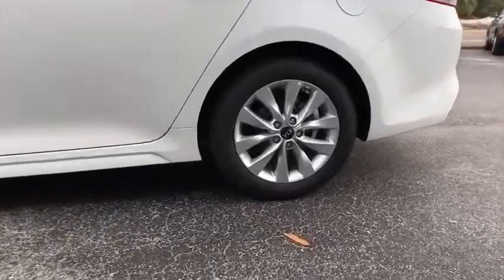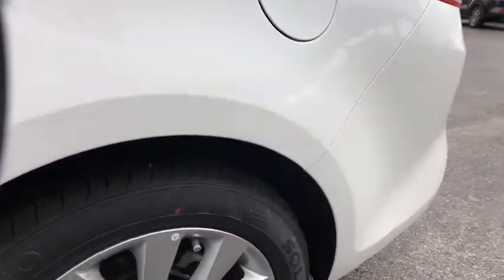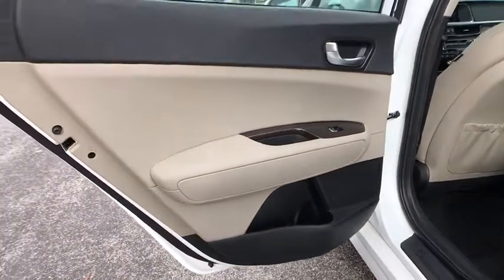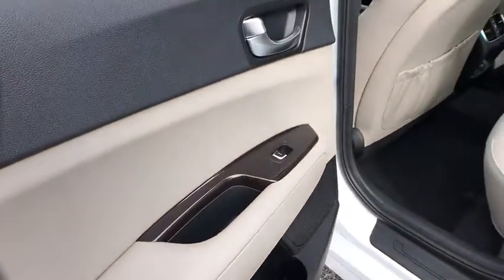Traction control, leather wrapped steering wheel, panoramic sunroof, dual airbags, alloy wheels, power steering, four-wheel disc brakes, heated front seats, electronic stability control.